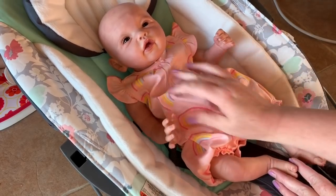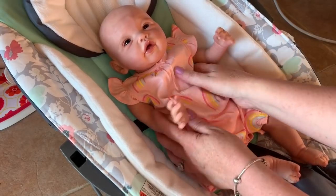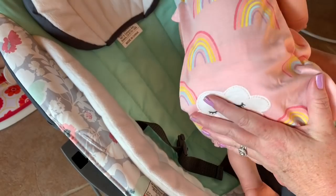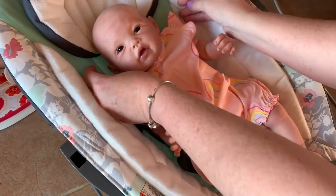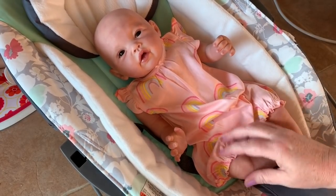So cute — little rainbows. She looks adorable. And this is the little cloud on her little bottom, so cute. She does. Leah, you're just adorable. You're so cute.